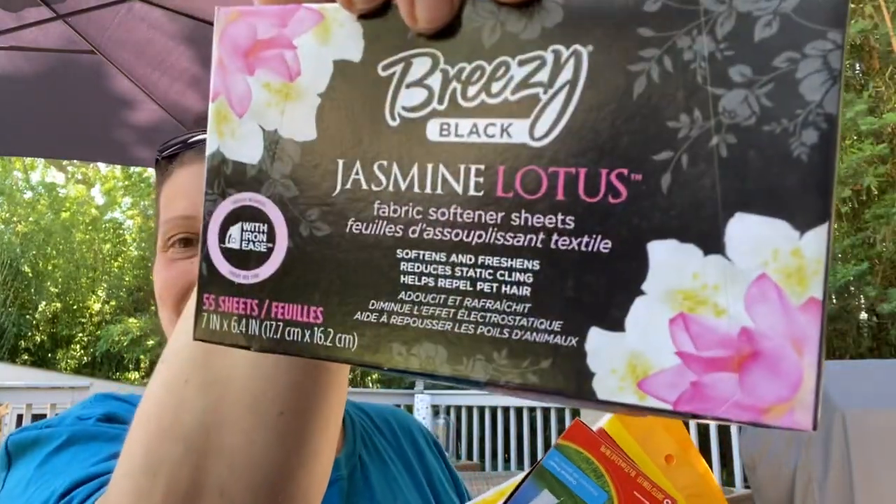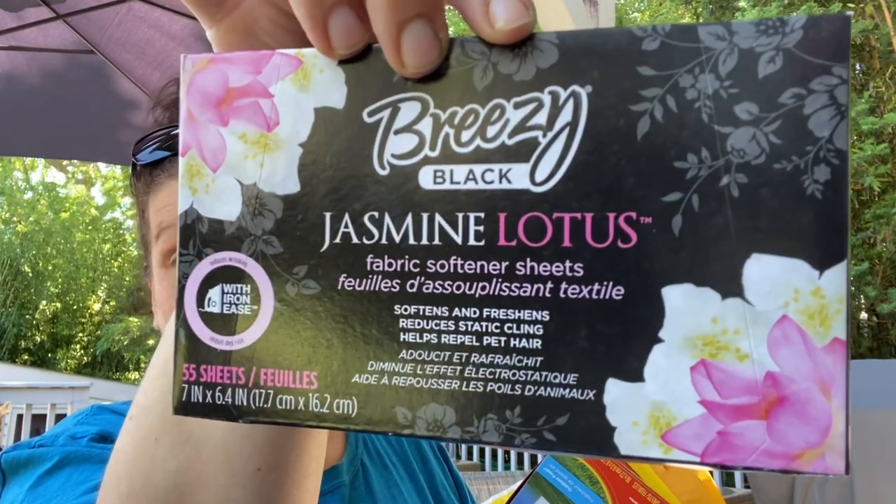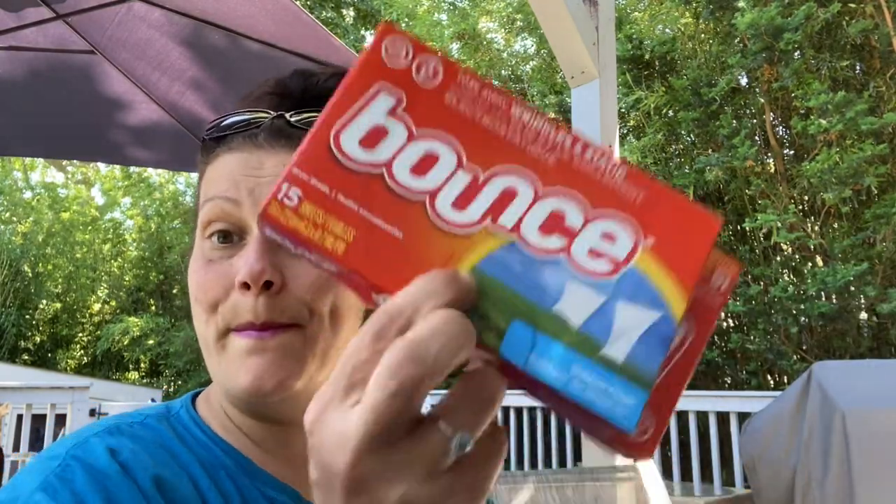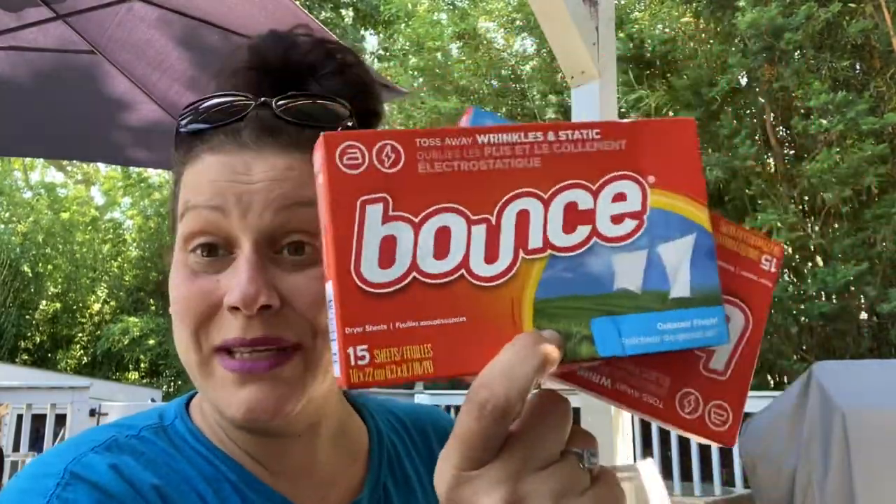Let's do housewares — two things, which never happens. I got these because they smell amazing. You get 55, which is crazy, but this is the Breezy Black in Jasmine Lotus. So yummy! Then I got two of the 15-count Bounce dryer sheets. I always put Bounce sheets in suitcases when we travel so that when you get to your destination, everything is fresh and smells so yummy.